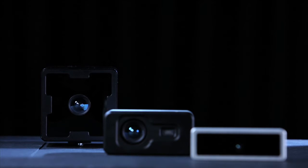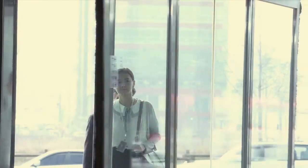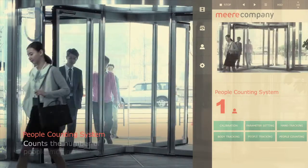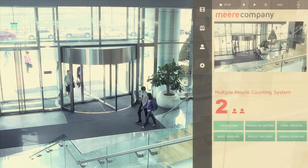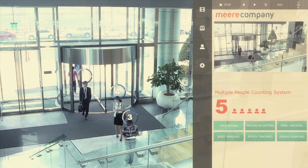The TOF 3D Range Camera can count the number of people moving within a defined range. Not only able to detect one single person, it can count multiple people simultaneously. This is not restricted to single directional movement, but can be applied to multiple people moving in different directions.